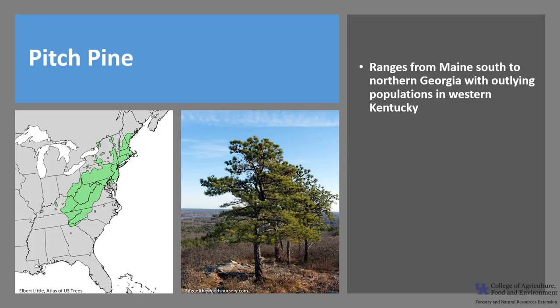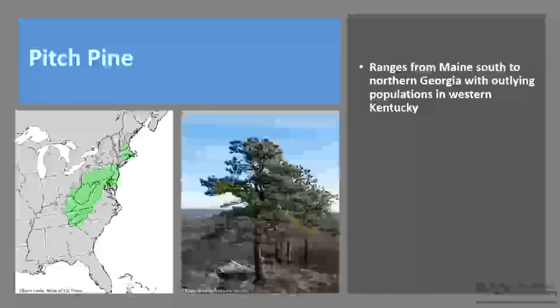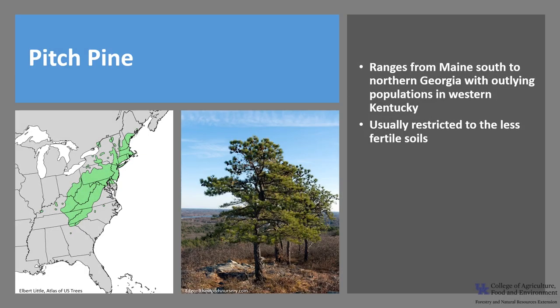Pitch Pine's range includes central Maine, south to northern Georgia, and there are outlying populations as far west as western Kentucky. It is most common along the Atlantic coastal plain. It is usually restricted to less fertile soils whose depths are shallow and are usually of sandy or gravelly texture. In its northern range, it's usually found on sandy outwashed plains of glacial origin.